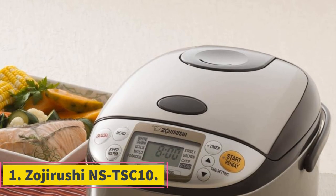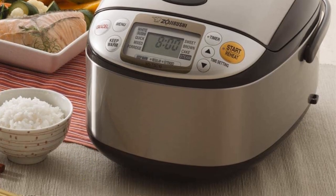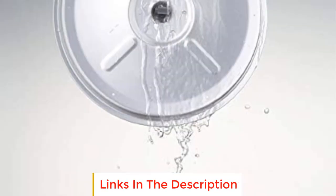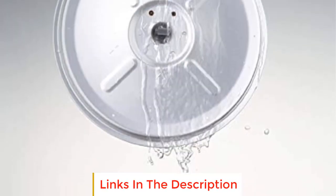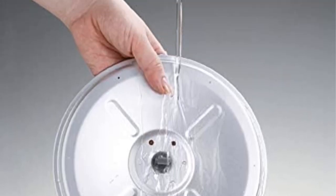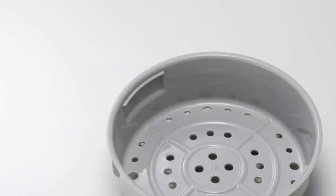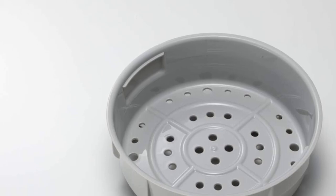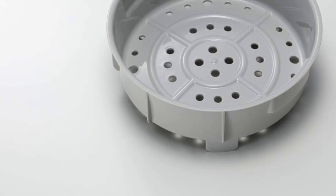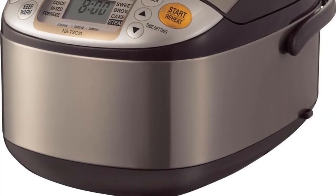Number 1: Zojirushi NS-TSC10. The Zojirushi NS-TSC10 is a sophisticated rice cooker that boasts advanced microcomputerized fuzzy logic technology, making it a top-tier choice for cooking perfect rice with precision. With a generous capacity of up to 5.5 cups (1.0 liter) of uncooked rice, this appliance is designed to cater to both small and medium-sized households. Its compact dimensions of 10-1/8 x 14 x 8-1/2 inches ensure it won't take up excessive counter space.